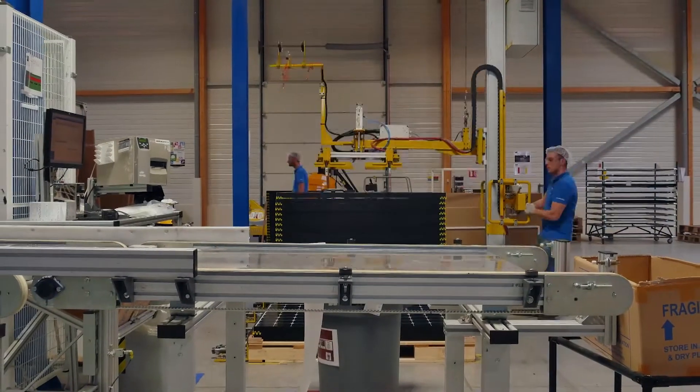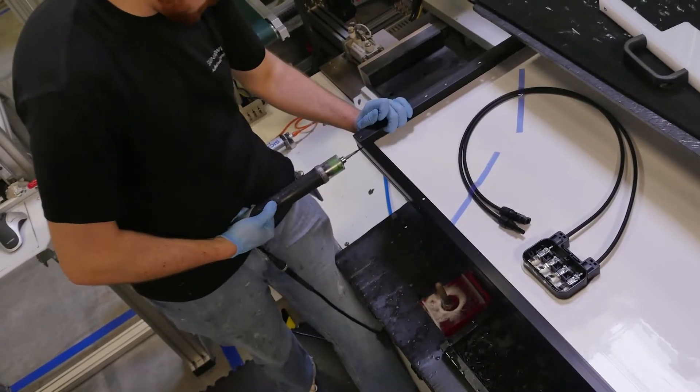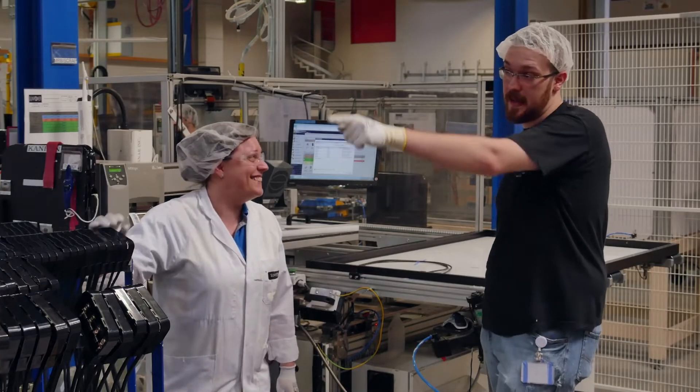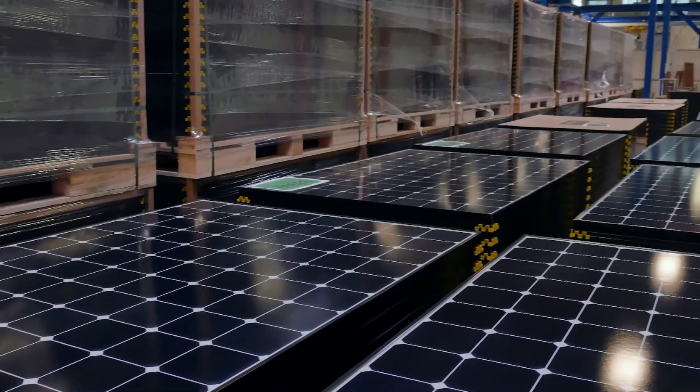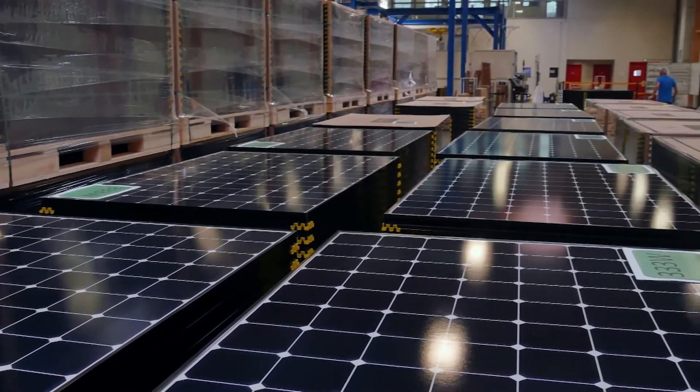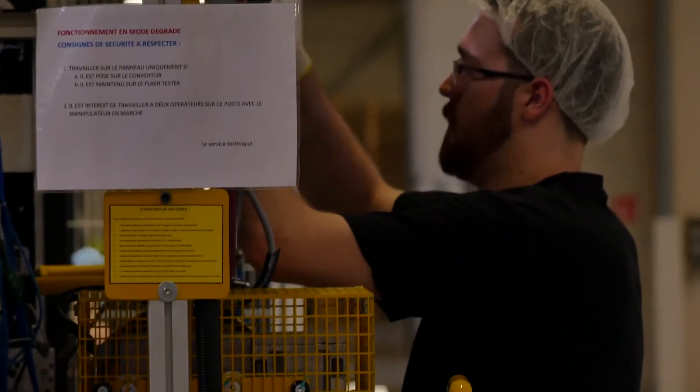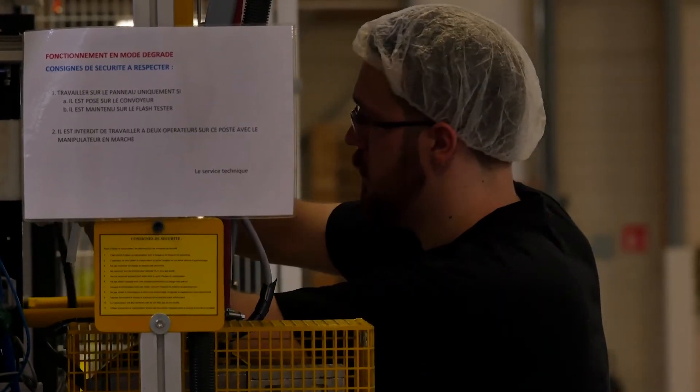Each day, we must produce at least 660 modules. What I like about this job is the fact that we assemble the whole panel. I also enjoy working here because there is a constant evolution — there is even somewhere we can suggest ideas. If they are accepted, they are implemented, and as a result, we see new developments on a regular basis. Every month, there are changes or new things introduced that help us to work better.